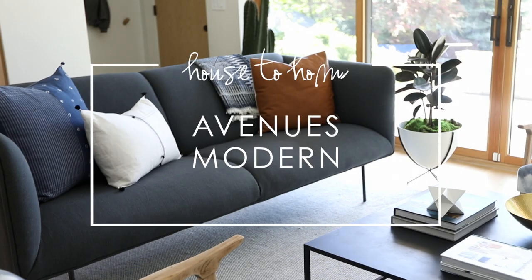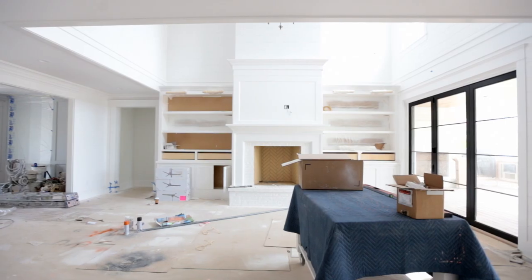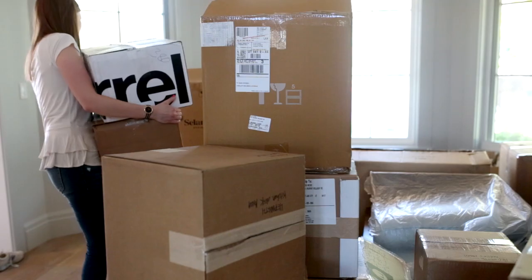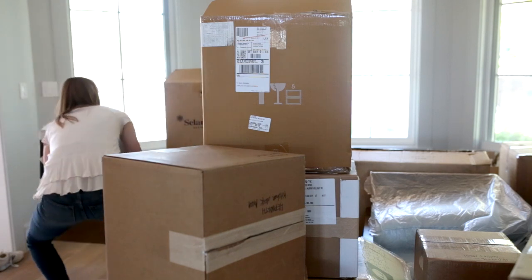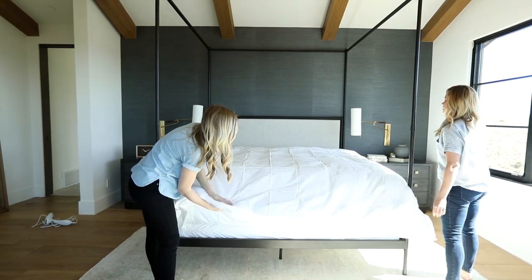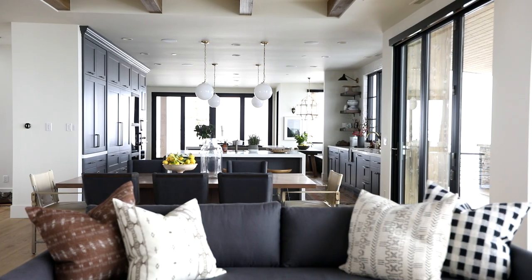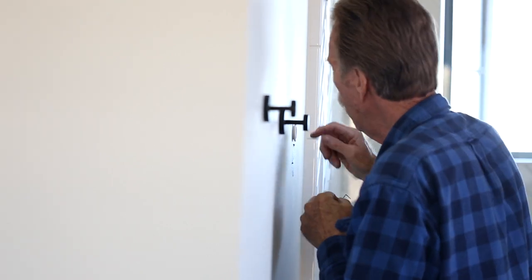The last few episodes we've shared have shown a different side to Studio McGee, which I'm really excited about. We typically take on three different types of design clients. The first, and the thing that we do the most often, is full service. These are clients that have a lot of design work — usually full homes anywhere across the country — and we manage every single facet from beginning to end of the design process, from door hinges to pillows.